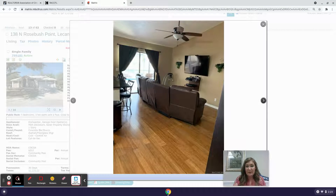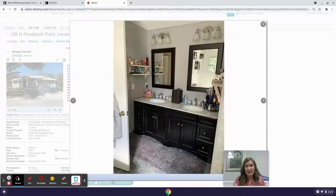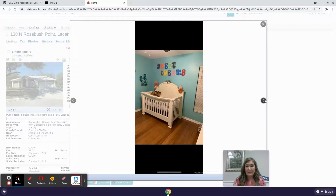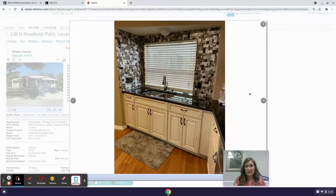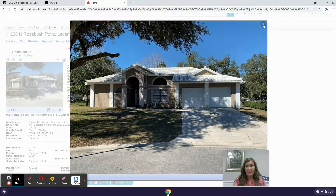It has nice vaulted ceilings and a good-sized living room. The primary bedroom has been updated with double sinks. There are kids' bedrooms, a main bathroom with an interesting barn door mirror decoration, a nice kitchen with good cabinetry and countertops, and a good-sized pool.